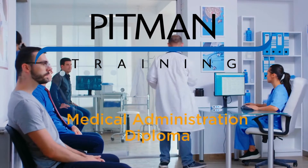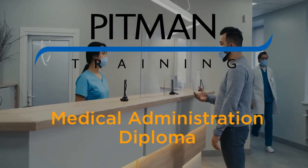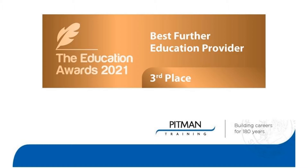If you're thinking about a new career as a medical administrator, our medical administration diploma is the right course for you. We are an award-winning training provider with over 180 years experience and have an excellent reputation for providing high quality training.